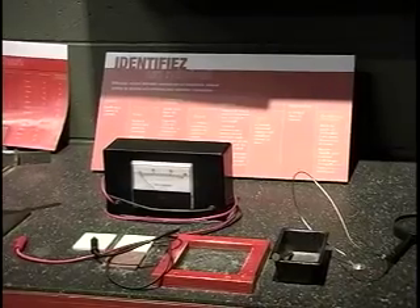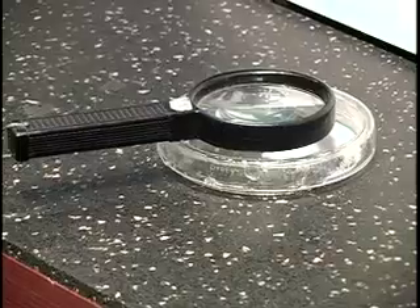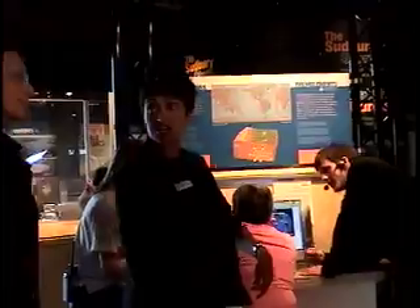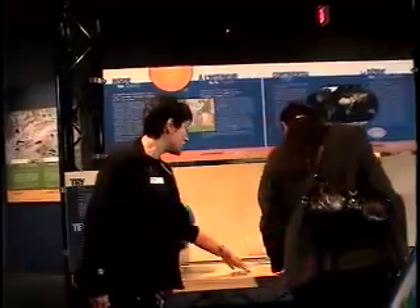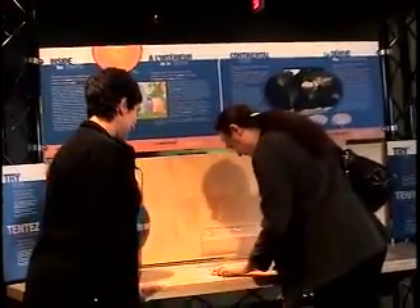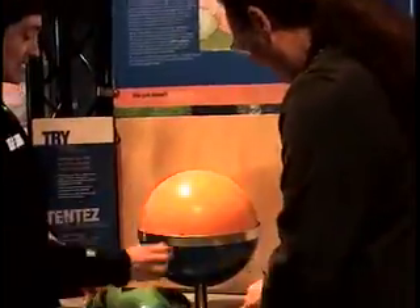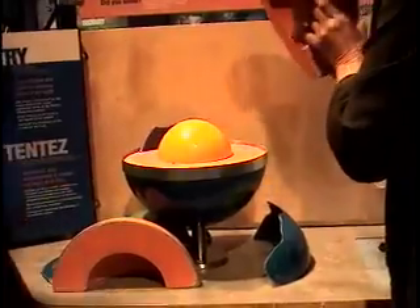Here we talk about earthquakes and their effect on different populations. We talk about tsunami, and how earthquakes are actually created is through plate tectonics. So people can see how the Earth has changed and evolved over the past 200 million years with these puzzles. This is a 3D puzzle that people can take apart and put together and really understand how the internal structure of the Earth is made.